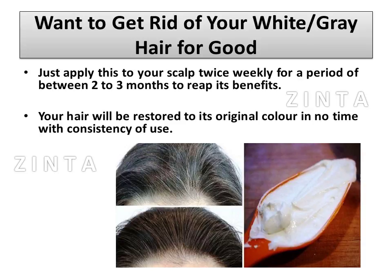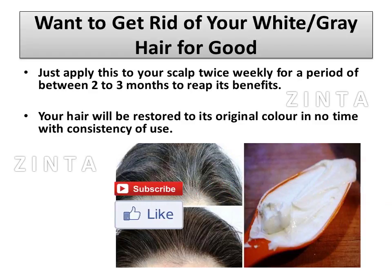Your hair will be restored to its original color in no time with consistency of use. Please like and subscribe to the video if you enjoyed. Thanks for watching.